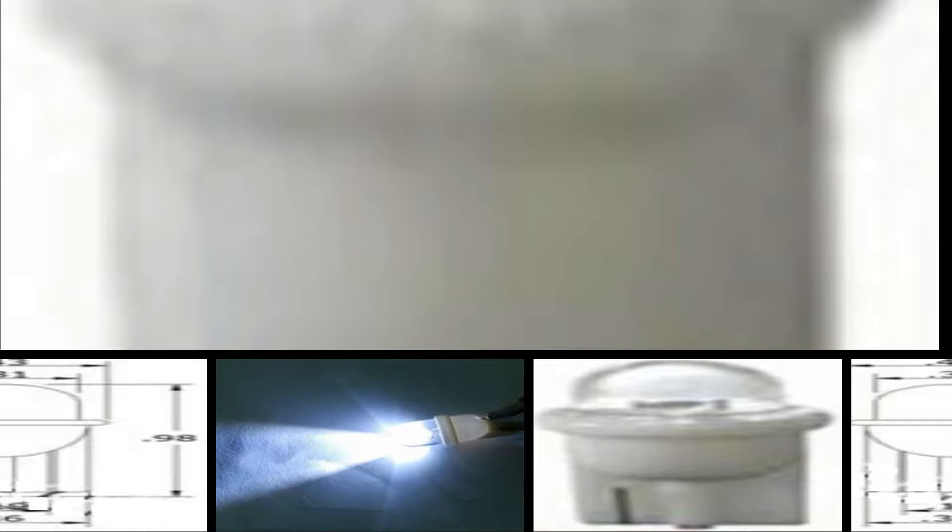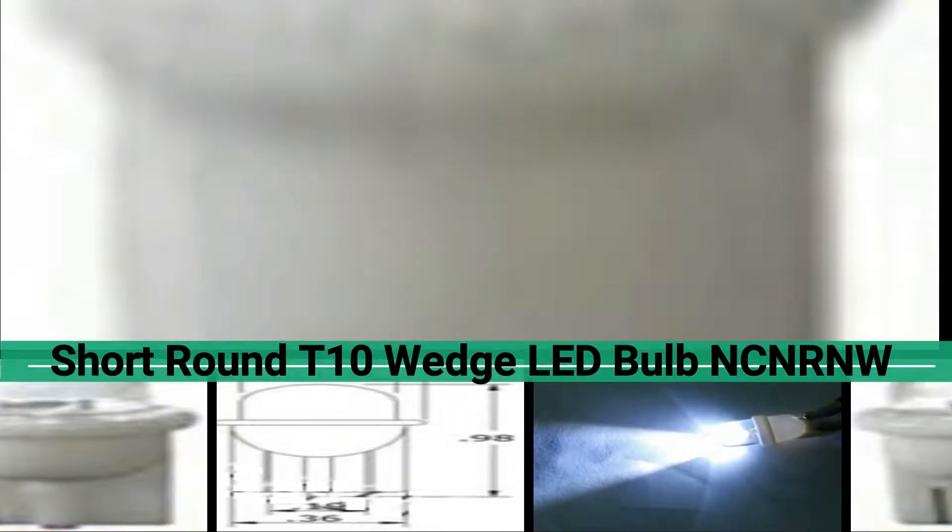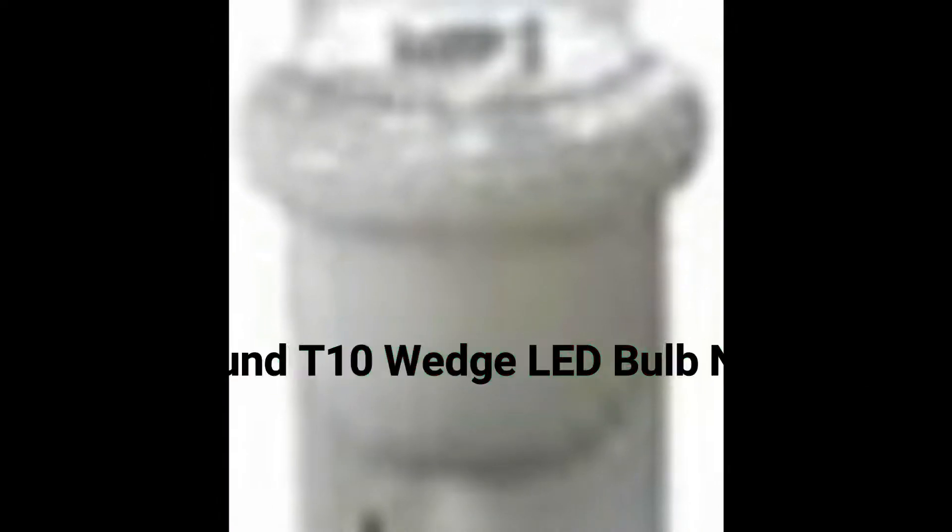Welcome to LEDLite.com. Product code 78569. This short round T10 wedge LED bulb is CE and RoHS listed. 78569 is available in white only. This T10 wedge is 12 volts DC.